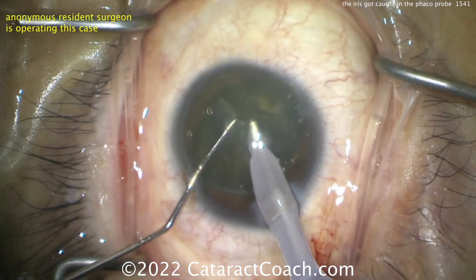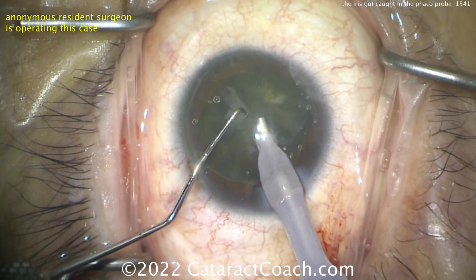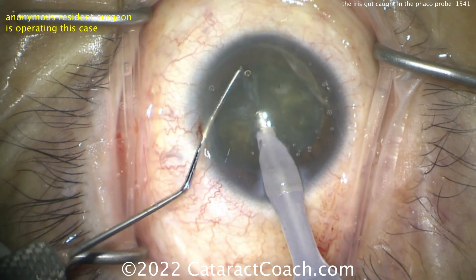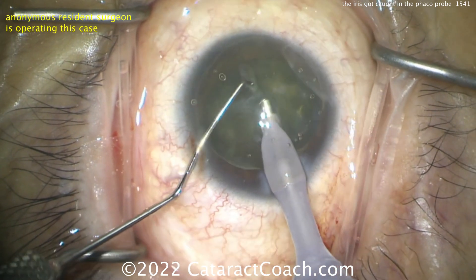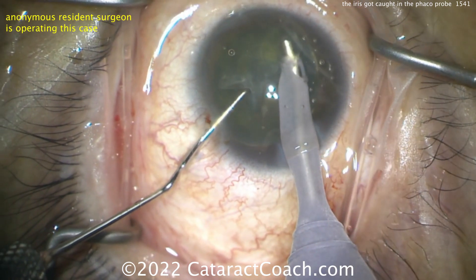An attempt at a chop didn't really work too well, and still no chop. Either it's more soft or the instruments aren't appropriately placed. Looks like vacuum aspiration here, trying to hold it. Sometimes you can't chop these that well if it's a really soft lens.